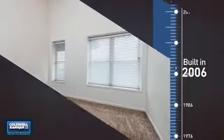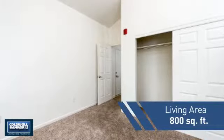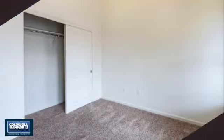This property was built in 2006 and features over 700 square feet of living space, giving you a spacious layout to play host or kick back and relax after a long day.